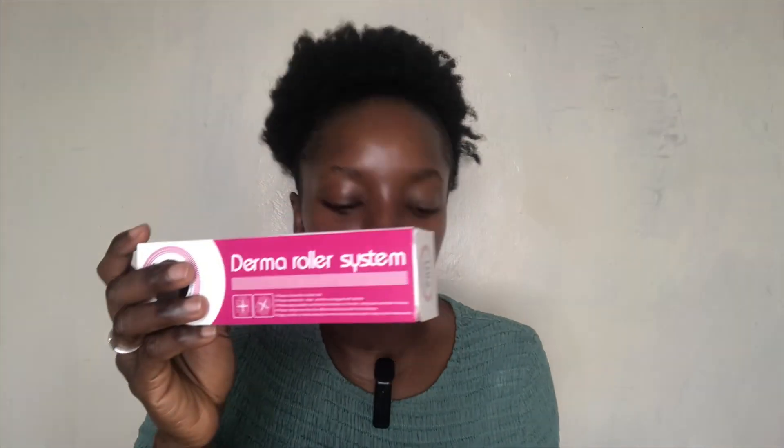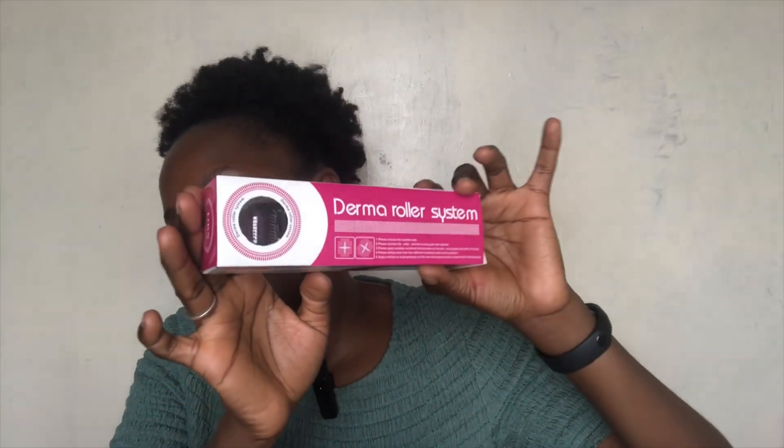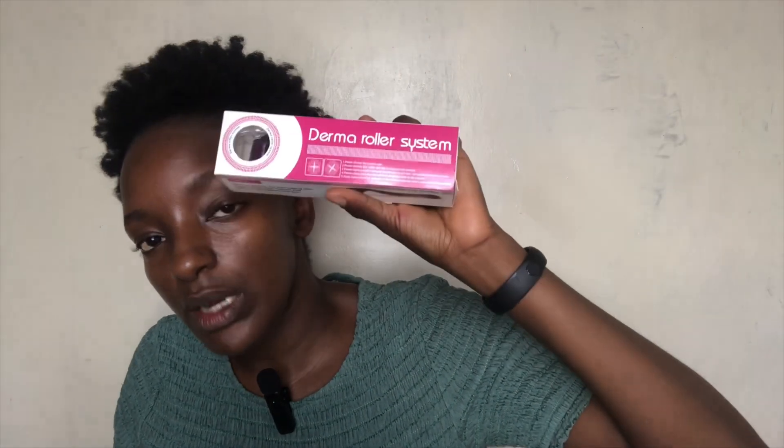Next item is this derma roller. I got them in two because I really wanted them and I want to incorporate this into my skincare. The price was 170 shillings each — if you know how much these sell for out there it's crazy. For two that's 340 and I paid 272 shillings for both.